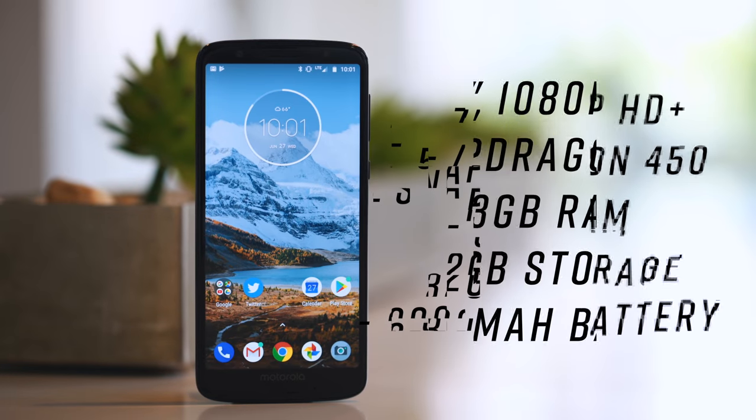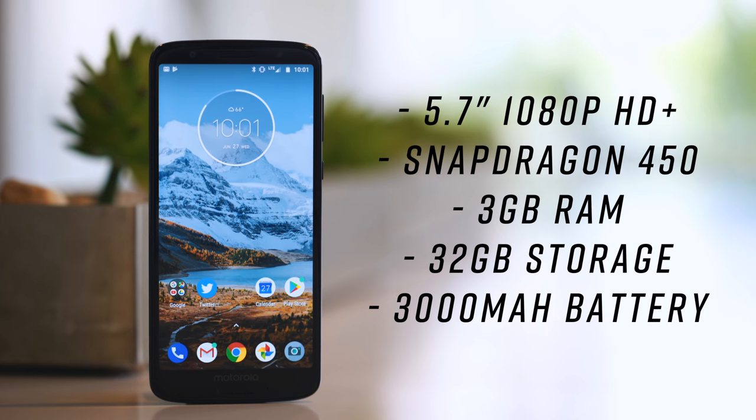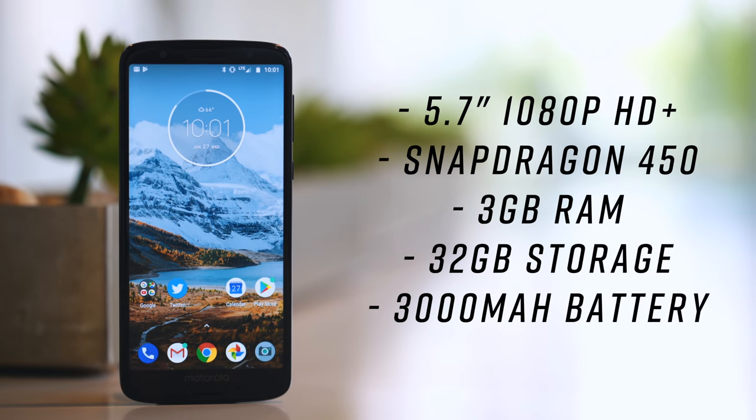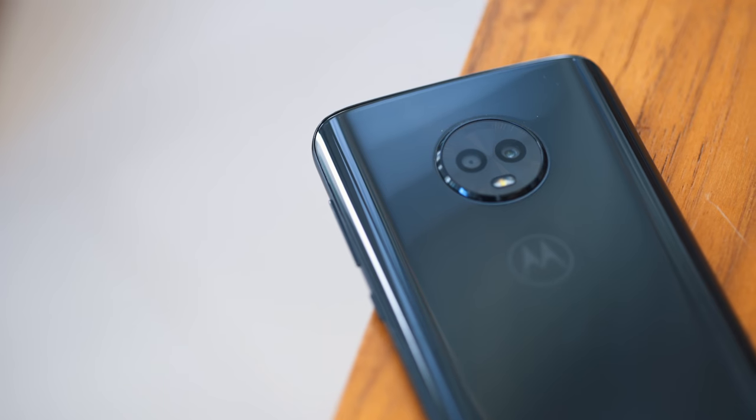But what you are getting on the G6 is a lot of good value: a 5.7-inch screen with a resolution of 1080 by 2160, a Snapdragon 450 processor, 3GB of RAM, 32GB of storage, and a 3,000mAh battery. They're certainly not bleeding-edge specs, but they make this thing a completely usable, everyday smartphone.